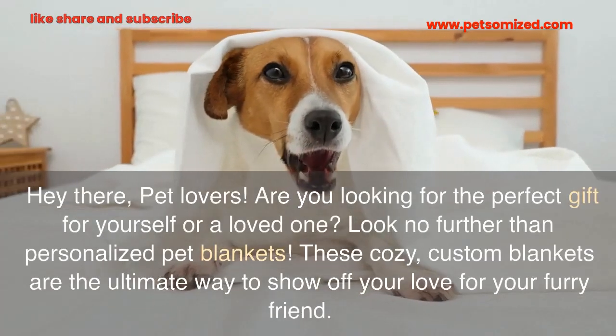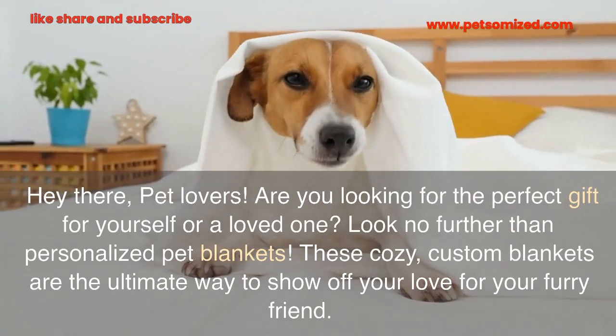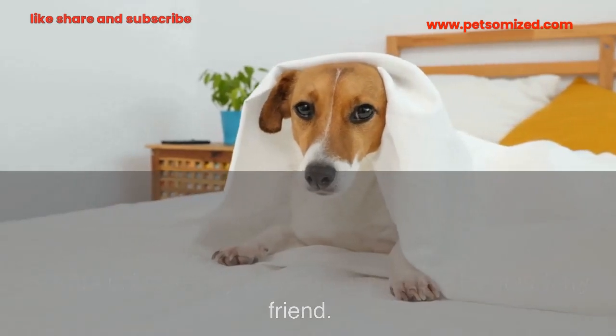Hey there, pet lovers! Are you looking for the perfect gift for yourself or a loved one? Look no further than personalized pet blankets. These cozy, custom blankets are the ultimate way to show off your love for your furry friend.